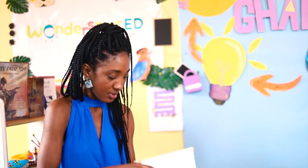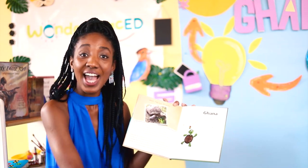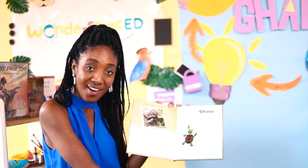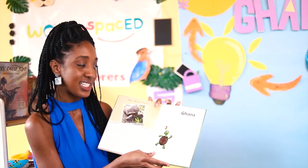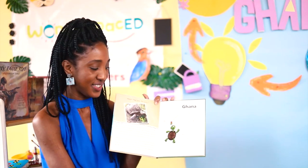Brucey sounds like a Wonder Space Explorer — we are always exploring and discovering new things, just like Brucey! At the back of the book it says 'Meet the Real Brucey,' and we met Brucey earlier on. Brucey is in Ghana with Miss Natalie and Mr. Gregory. I hope you enjoyed the story — you've learned so much today about Brucey the African Spurred Tortoise and more!